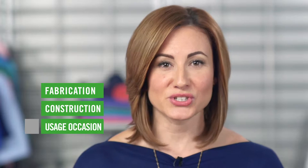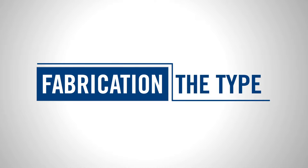Not all t-shirts are created equal. There are many factors to consider when purchasing t-shirts, from the fabrication, to construction, to usage occasion, and more. First, let's talk about fabrication, specifically the type.